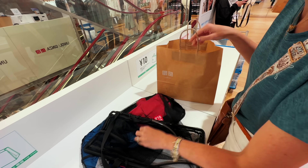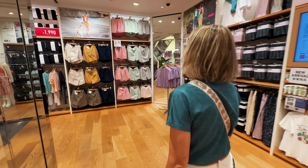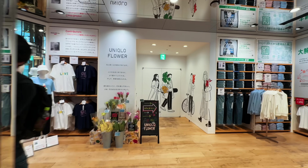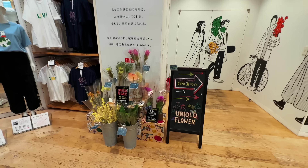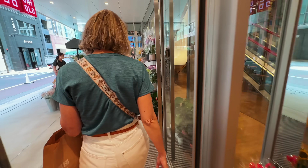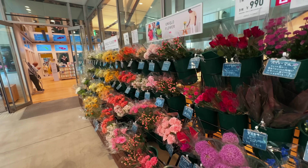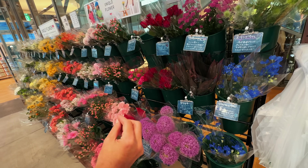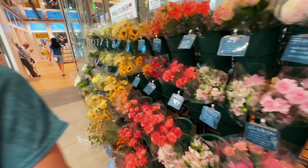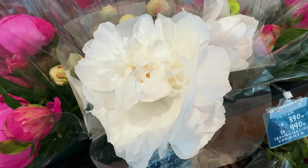Even though we were checking out, our Ginza Uniqlo experience was not done just yet — the Uniqlo flower shop. Upon seeing the flower shop, I could confirm it was done in proper Uniqlo fashion. One is $3.90 or three for $9.90. They've got it arranged by colors, just like what they do for their clothes. I'm tempted to buy some white and red ones.